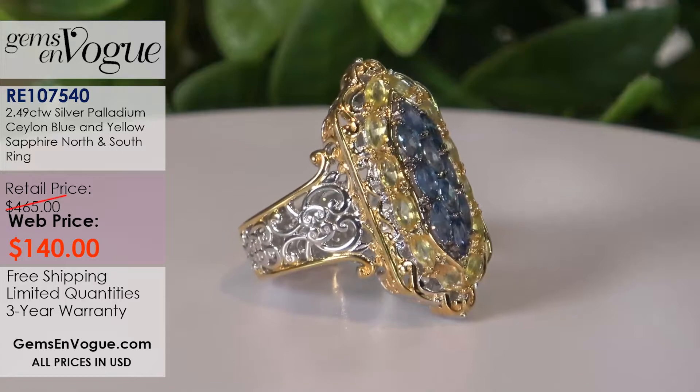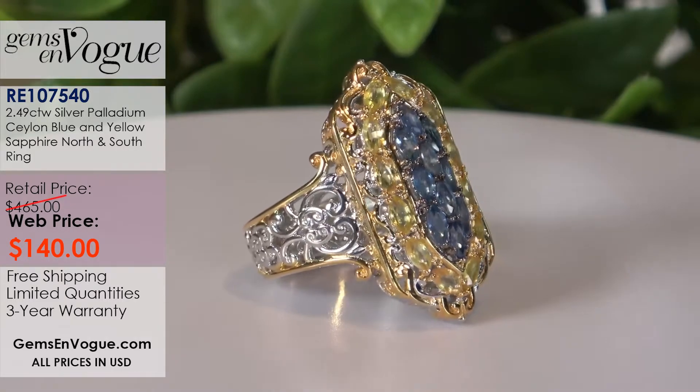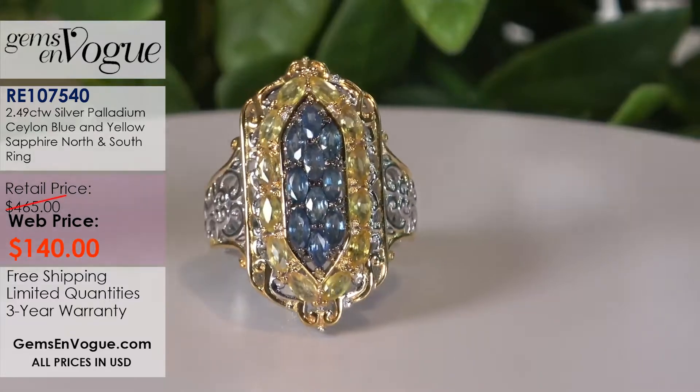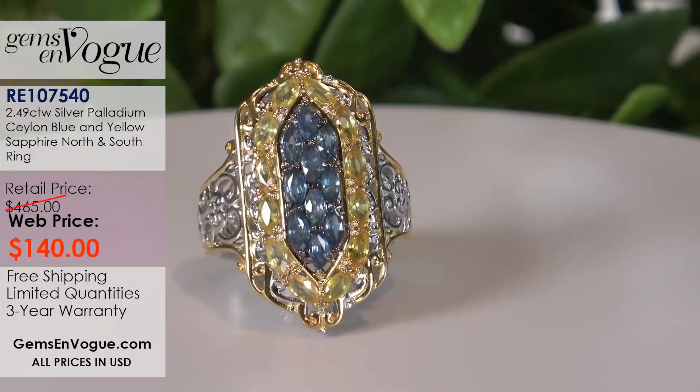My last ring is a pure Ceylon blue sapphire ring surrounded by canary stones. It is 2.46 carats, regal and beautiful at $140. Look at the quality — the blue and yellow go together so well. Sapphire is always appropriate; it doesn't matter whether we're in July or January. Like diamonds, you can rely on the stone, and with multi-color it goes with whatever you're wearing, because whatever color you have on, it's already in there.